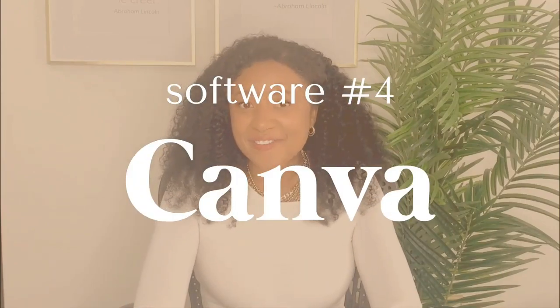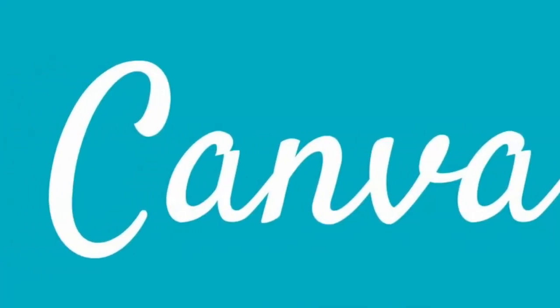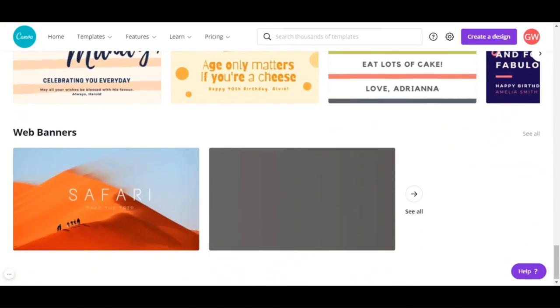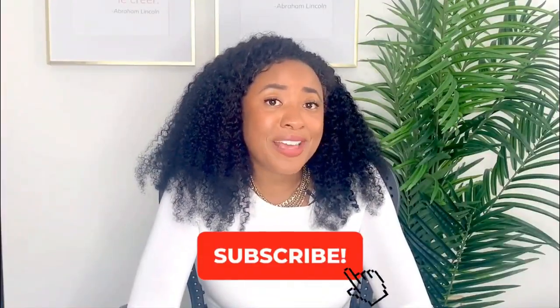Software number four is Canva. Now I am NOT a graphic designer at all, but I love aesthetically beautiful things. Canva makes it super easy to make beautiful Instagram graphics, website graphics, PowerPoint graphics, and the list goes on and on. If you're looking to give your social media channels a facelift, Canva is a great place to start.